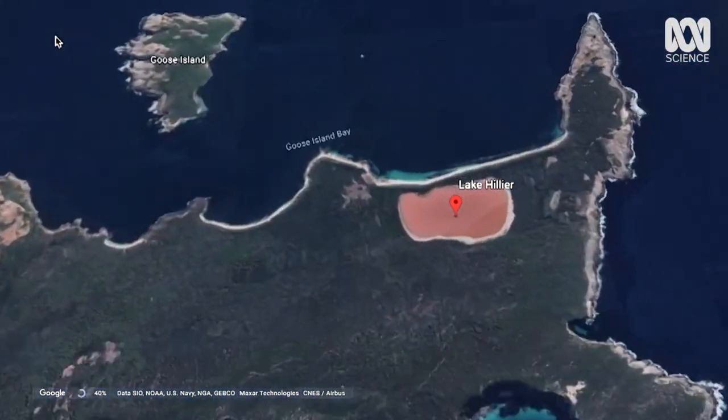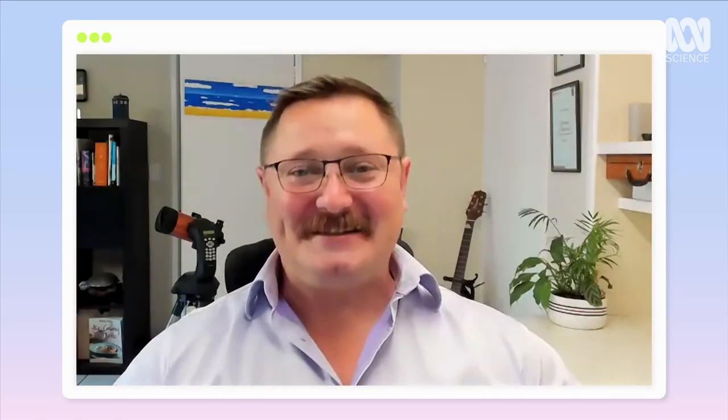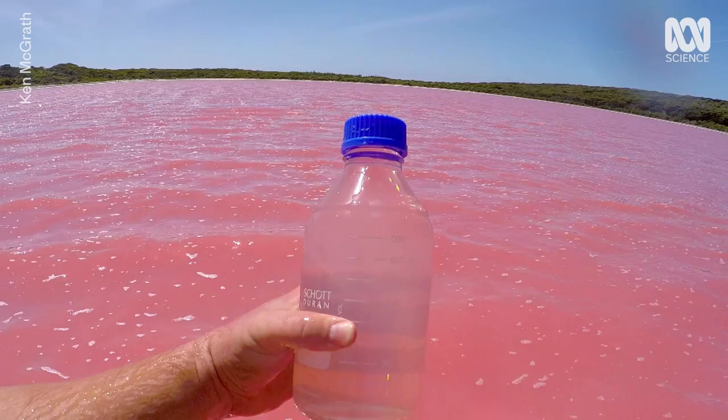A permanent one is Lake Hillier in Western Australia. I'll admit, it looks fake. It's certainly not fake — and it is that pink in person. I've been there, I've seen it. It is quite phenomenal to look at. It's like a pink milkshake.